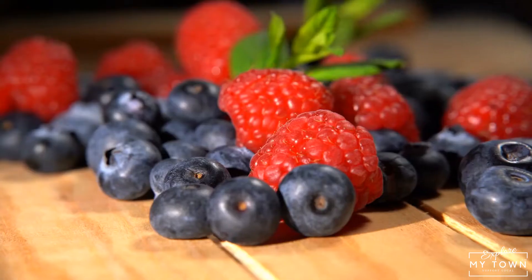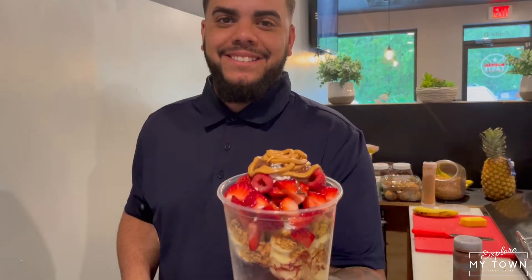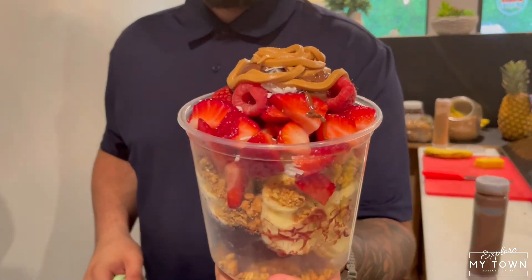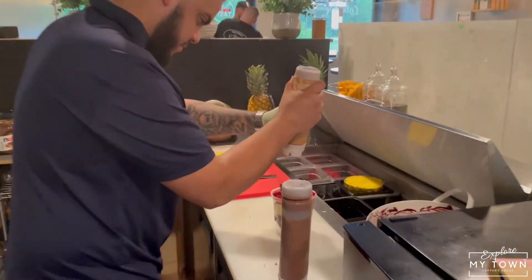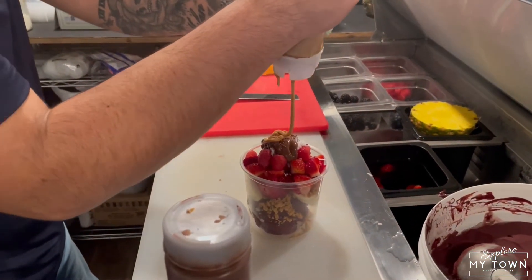So Javier, what are some of your most popular options on the menu here? We have the Ocean Bowl — that's good. It's a mix of blueberries, strawberries, raspberries, banana, granola, coconut flakes, and honey. That's the best seller. Another good choice, my favorite, is the Lover Bowl. The Lover Bowl has Nutella, raspberries, and strawberries. I'm going to try that one.